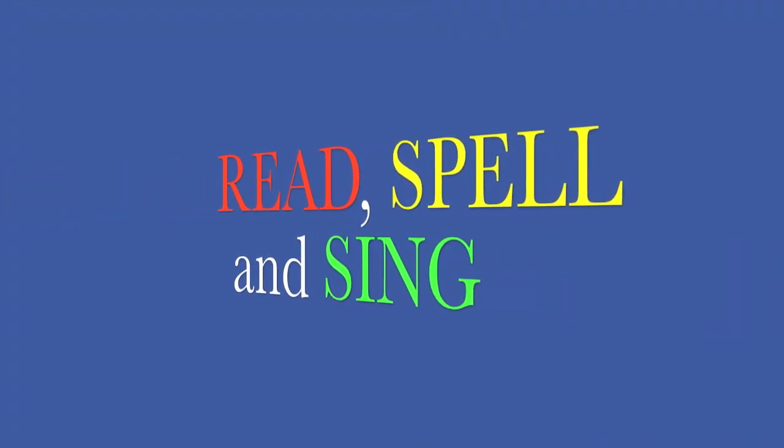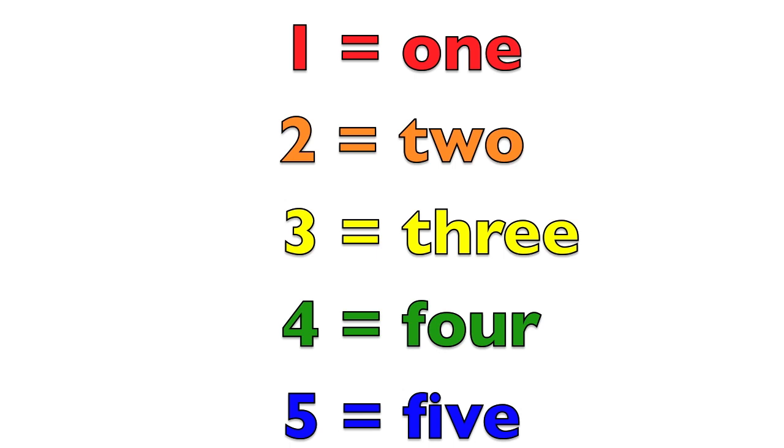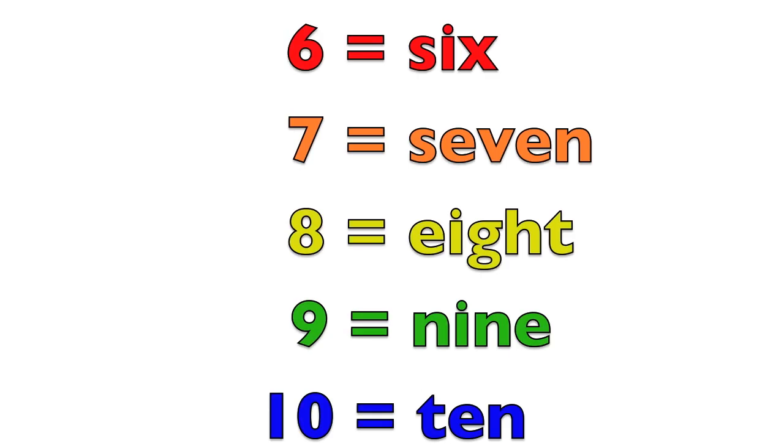Read, spell, and sing with me boys and girls. Here we go. One equals O-N-E. Two equals T-W-O. Three equals T-H-R-E-E. Four equals F-O-U-R. Five equals F-I-V-E. Six equals S-I-X. Seven equals S-E-V-E-N. Eight equals E-I-G-H-T. Nine equals N-I-N-E. Ten equals T-E-N.